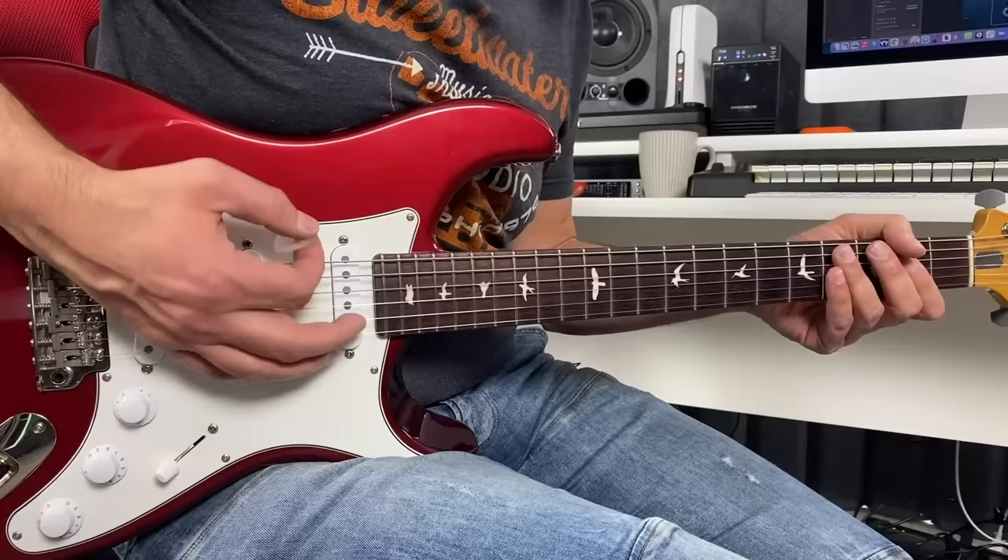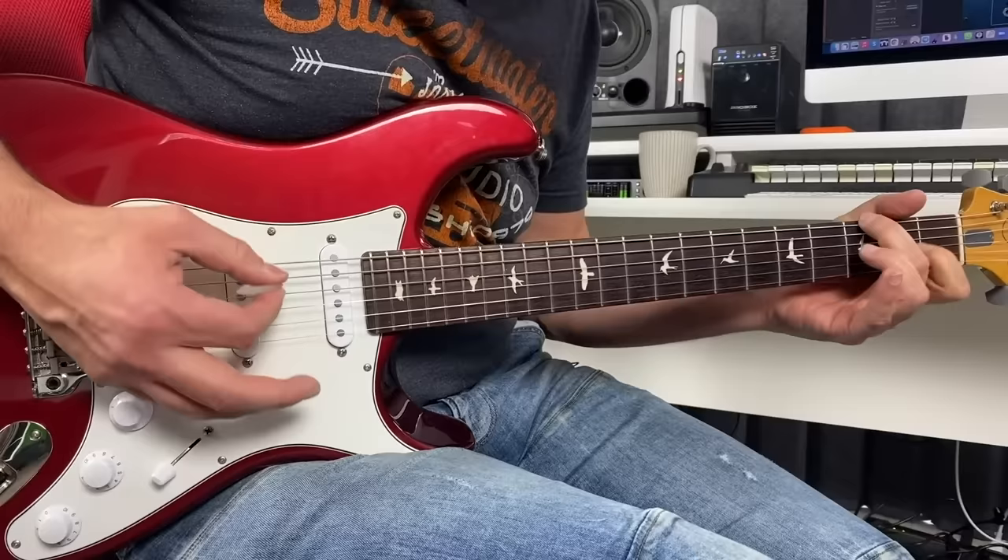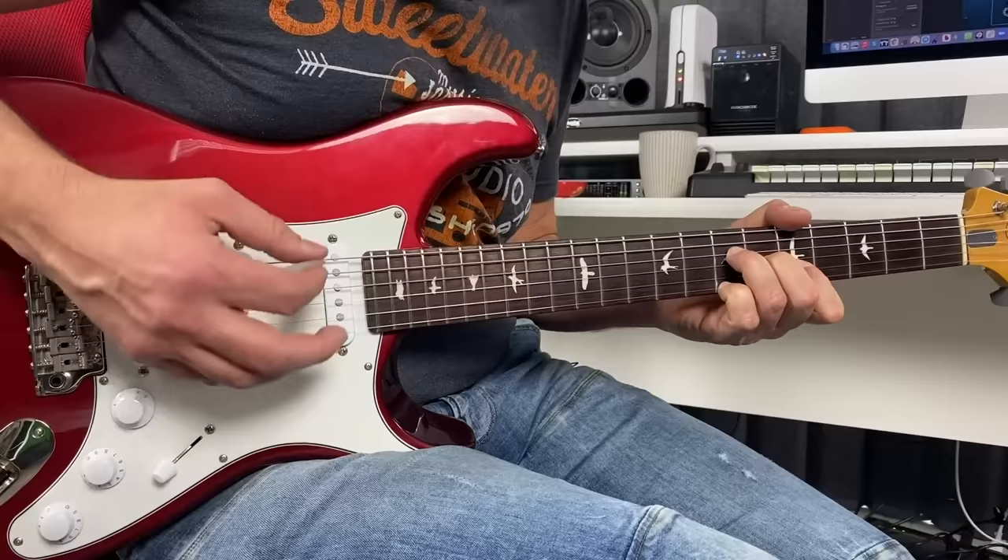Here's how it works. First of all, you need to have a sound that cleans up when you play softly. I have a little bit of drive here, and when I attack the notes with a lot of strength, we'll get something like this. However, if I softly strike the strings, I'm in a cleaner tone. You really need to have that kind of sound to be more in touch with what we're going to work on.